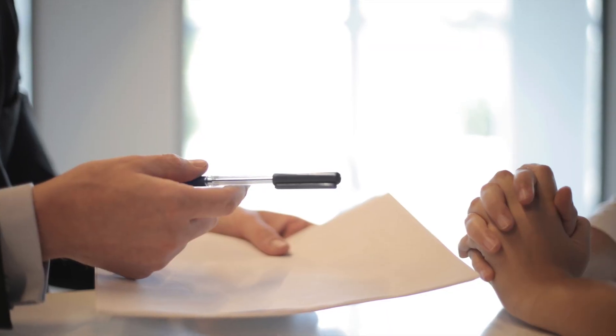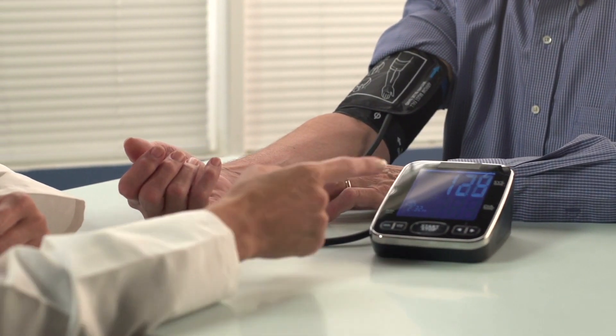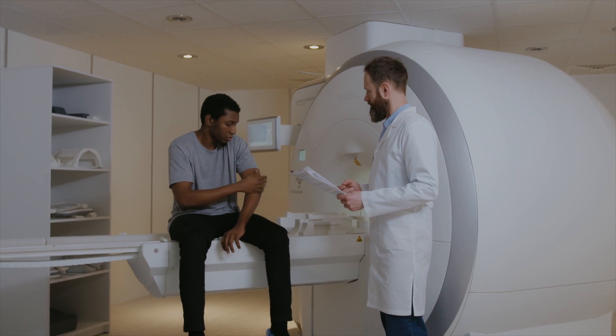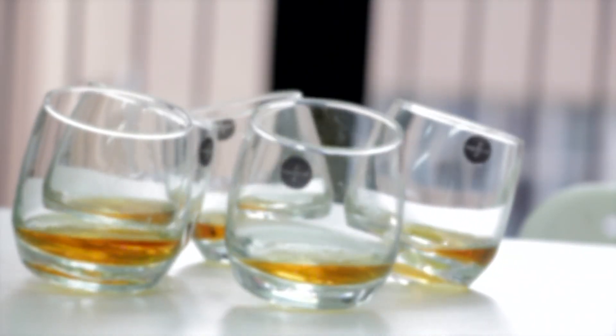To obtain an FAA medical certificate, aspiring pilots must undergo a medical examination conducted by an aviation medical examiner, or AME. These designated medical professionals evaluate an individual's overall health and determine if they meet the necessary standards for safe aviation practices. During the examination, the AME assesses factors such as vision, hearing, cardiovascular health, mental well-being, and any history of drug or alcohol usage. The AME will also review the pilot's medical history and any medications they may be taking to ensure they meet the necessary health standards.